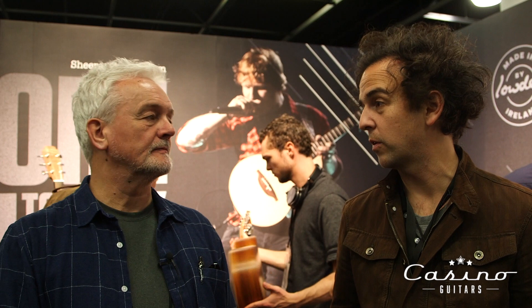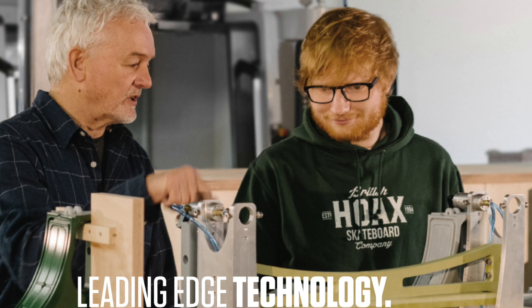We have a lot of people come in and want to play the Loudon and they just can't afford them. Well, for us it's been a big challenge. We've had to approach this from a very careful mix between high technology on one side and traditional craftsmanship on the other.